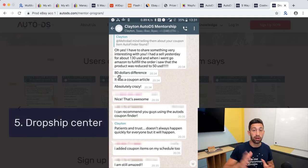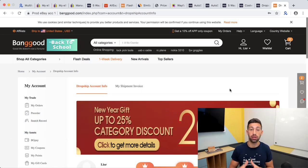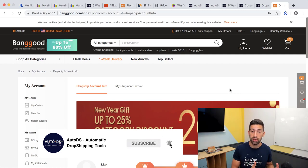Tip number five: use the dropship center of different sites when they offer it. For example, Banggood.com offers a dropship center with huge discounts. We have a partnership with Banggood that gives you 7% discount initially instead of the standard 5% that everyone gets when registering. Below this video I will add a link to the Banggood Dropship Center and to a video explaining how to opt in.